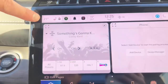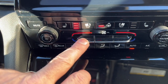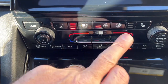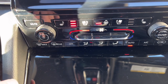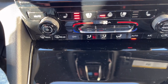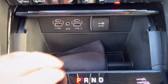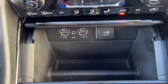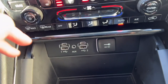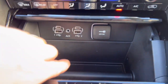The auto climate control automatically maintains whatever temperature you set — we've got it at 21 right now. You can adjust it down with the minus button and separately control the passenger temperature, so the passenger can get more heat while the driver gets cooler air. There are USB ports to charge your phone as well.